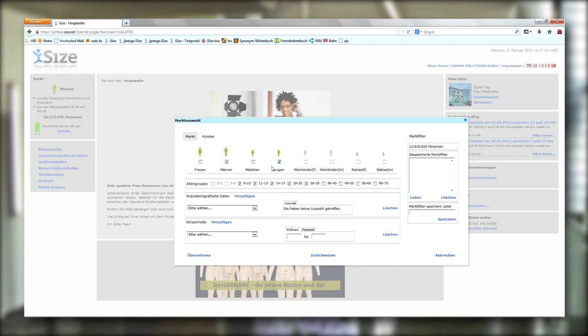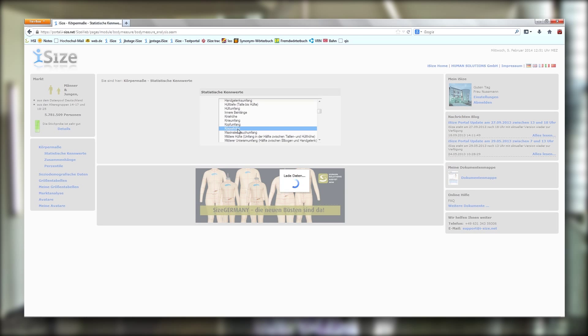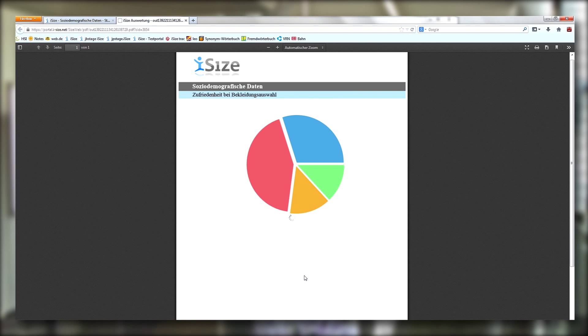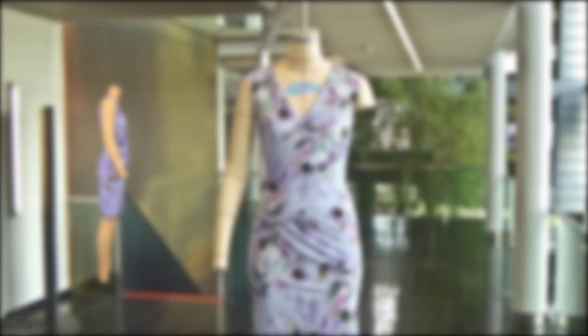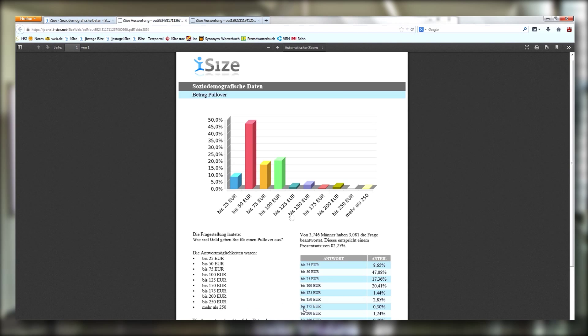iSize addresses all the body dimensions involved in the development of apparel for men, women, children and babies. There are 44 measurements in total, all ISO compliant. What's special, however, is the combination of the pure 2D dimensions with the body shape and with information such as income, age and wearer comfort. This high level of data quality enriches the development of fashion for specific target groups, as does grading within classic ready-made apparel.